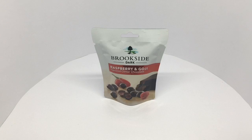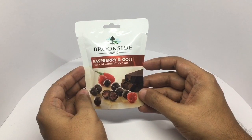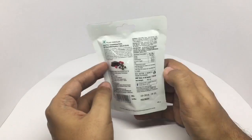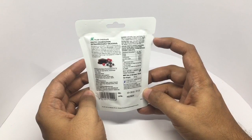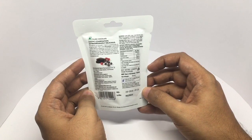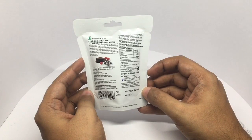Let's take a look at this Brookside Chocolate — these are raspberry and goji berry flavored centers, that's how it looks. Exotic combinations, extraordinarily delicious. That's the ingredient list and nutritional info. It costs around 50 rupees, or around 80 cents or so.